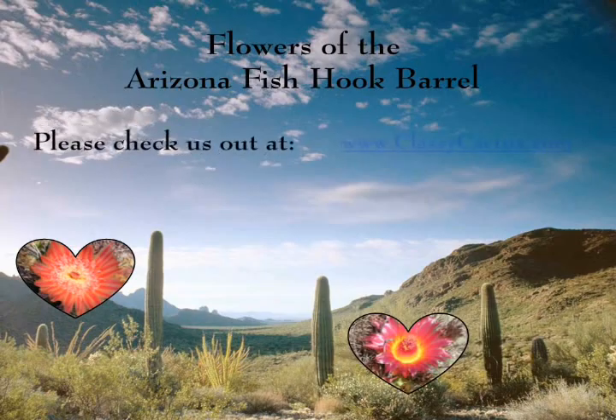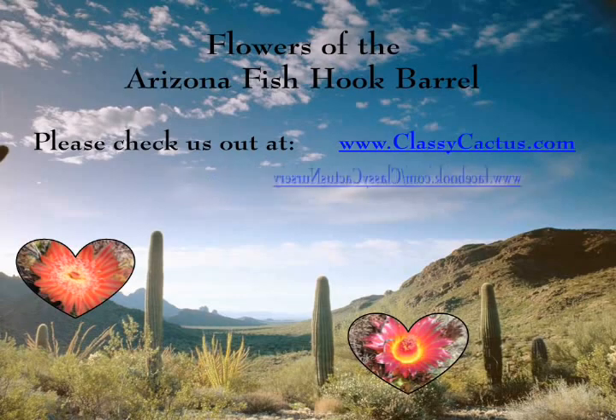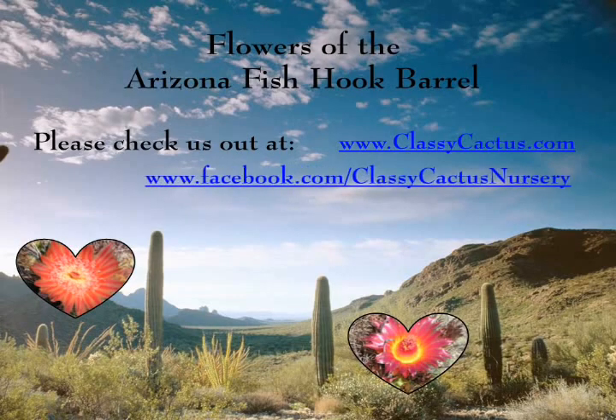You may also visit us at www.classycactus.com or on Facebook at www.facebook.com/ClassyCactusNursery. Thank you so very much for watching our video and have a dynamite day.